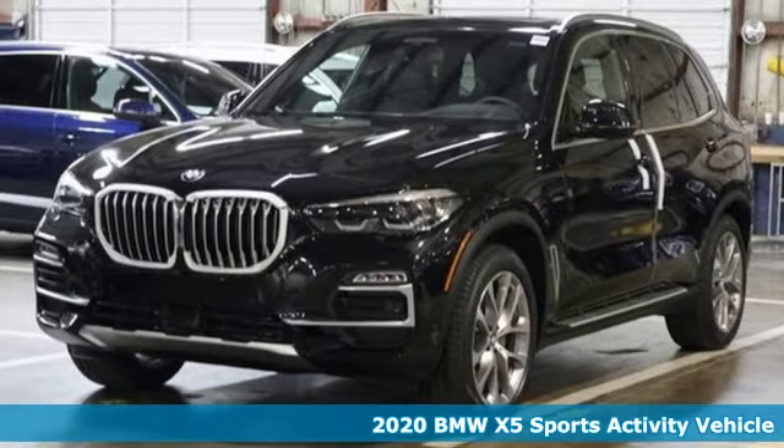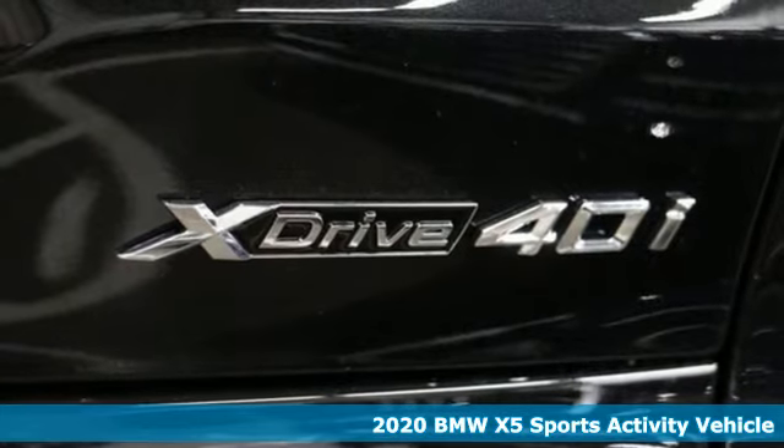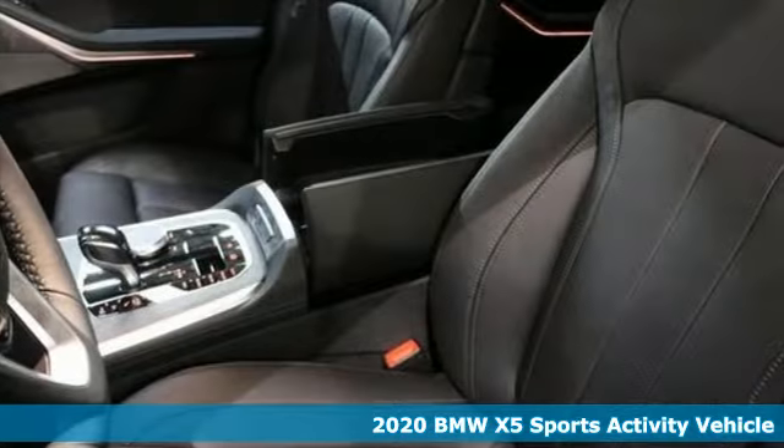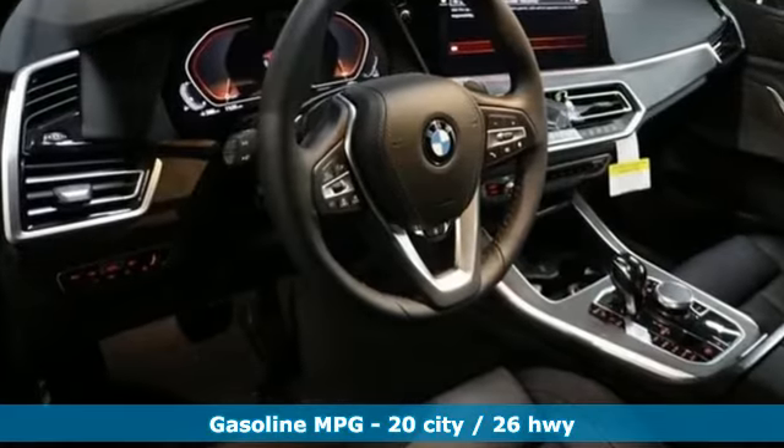Here's a new 2020 BMW X5. This X5's incredible power, space and design lets you command the road while making a lasting and powerful impression. Plus, it offers an exciting list of features.